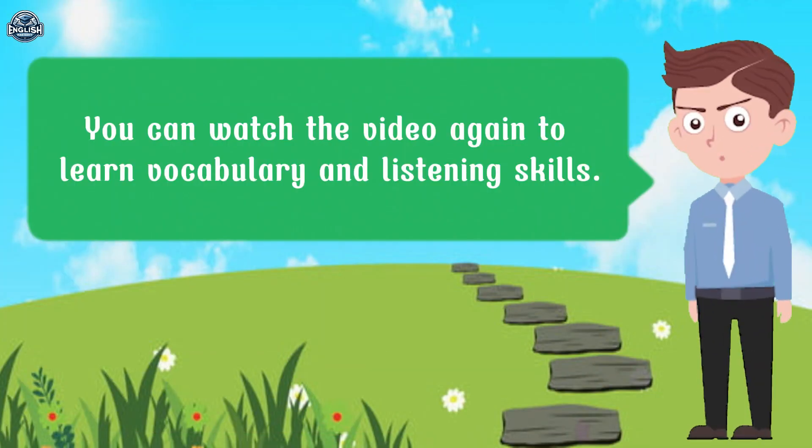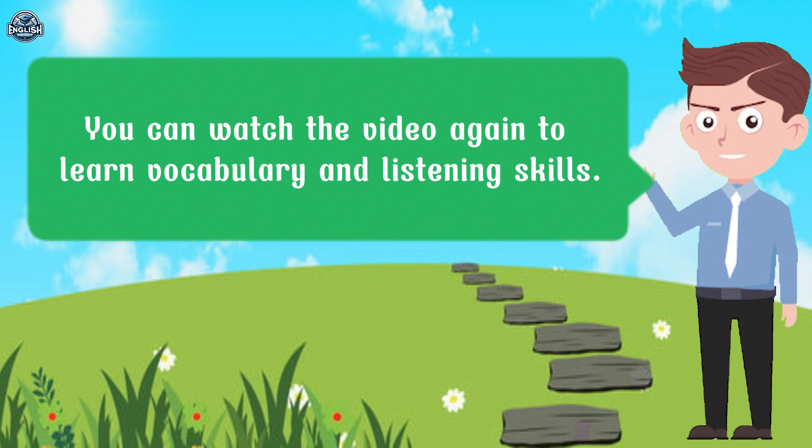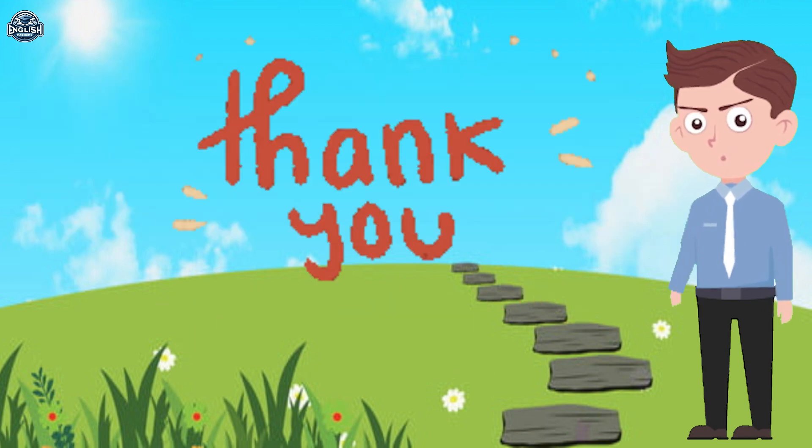You can watch the video again to learn vocabulary and listening skills. See you in the next videos.